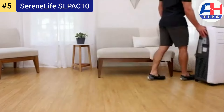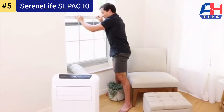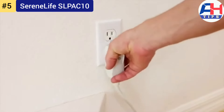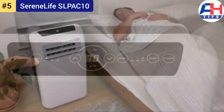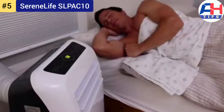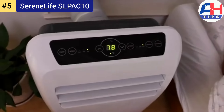This portable AC unit includes a digital touch button control panel for easy operation and a remote control for convenient adjustments from across the room. The programmable timer allows you to set cooling schedules, optimizing energy usage. For added mobility, it features smooth gliding caster wheels and side handles for easy transport between rooms.